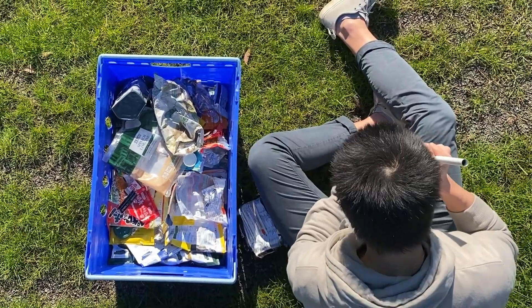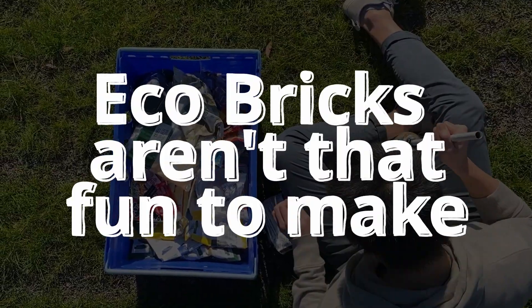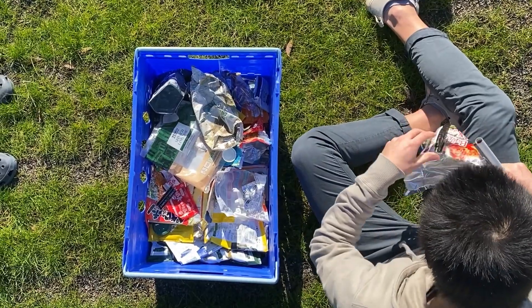Here's the problem. Ecobricks aren't that fun to make. It takes patience to collect and compress that much plastic.